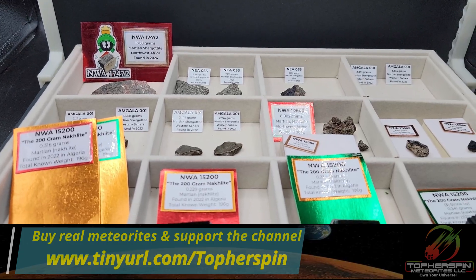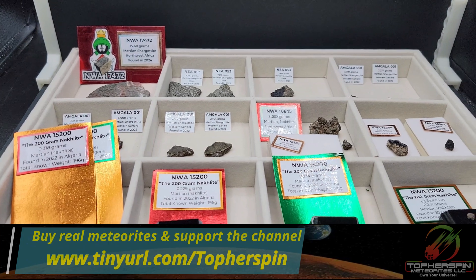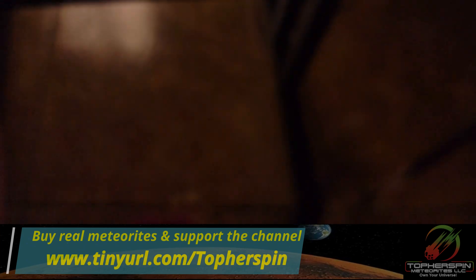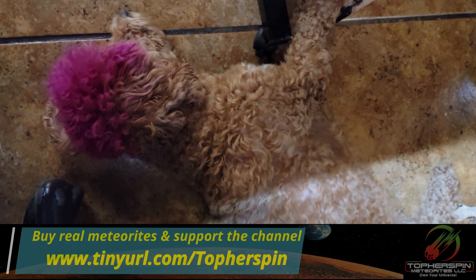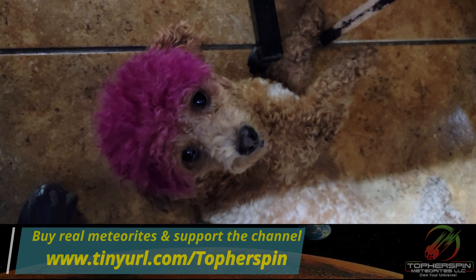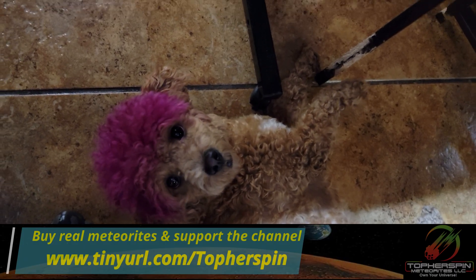We're in the middle of our Mars shoot and Sue just told me to look down on the ground — and look who we have! Hey Butters! Little girl keeping us company.